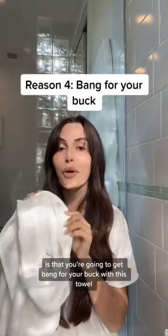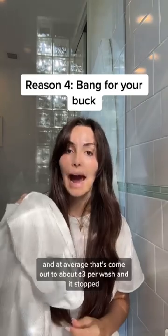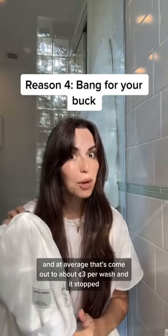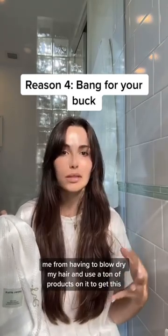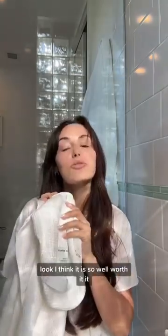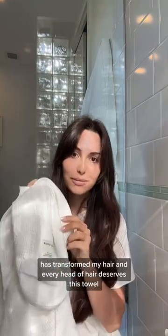Reason number four is that you're going to get bang for your buck with this towel. I've used this towel for three years and on average, that's come out to about three cents per wash. And it stopped me from having to blow dry my hair and use a ton of products on it to get this look. I think it is so well worth it. It has transformed my hair and every head of hair deserves this towel.